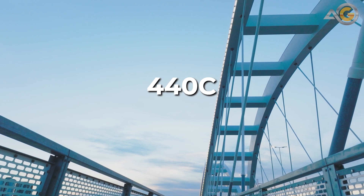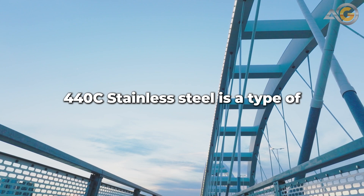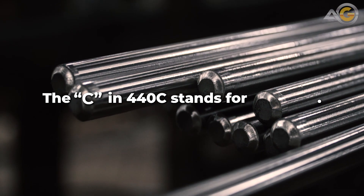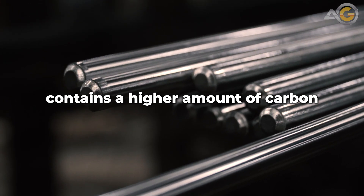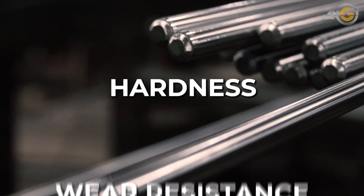Have you ever wondered what makes 440C stainless steel so special? 440C stainless steel is a type of high-carbon martensitic stainless steel. The C in 440C stands for carbon, meaning that 440C stainless steel contains a higher amount of carbon than other stainless steels, giving it exceptional hardness and wear resistance.